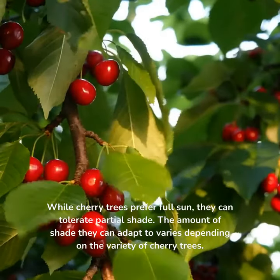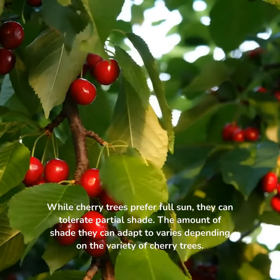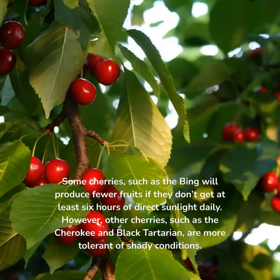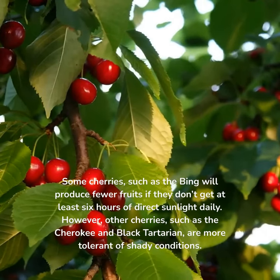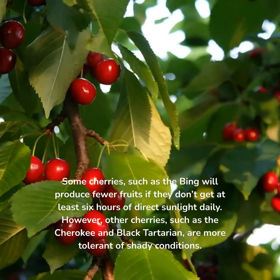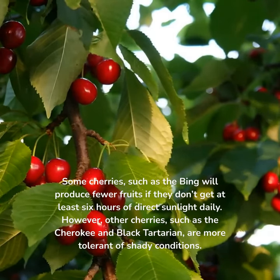Cherry tree. While cherry trees prefer full sun, they can tolerate partial shade. The amount of shade they can adapt to varies depending on the variety of cherry trees. Some cherries, such as the Bing, will produce fewer fruits if they don't get at least 6 hours of direct sunlight daily. However, other cherries, such as the Cherokee and Black Tartarian, are more tolerant of shady conditions.